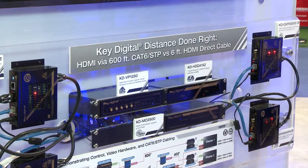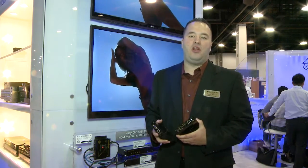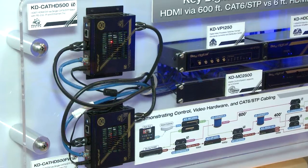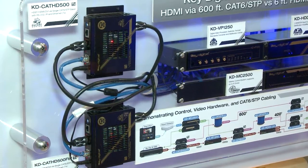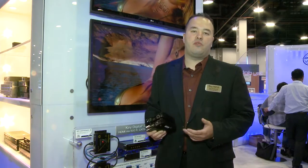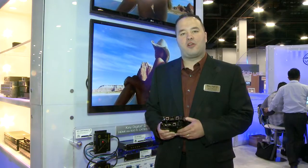The KD-Cat HD500 series allows you to take HDMI to really long distances and also add IR and RS-232, bi-directional and simultaneous. You can also introduce TCP-IP. Most importantly, we have an HDMI pass-through and our own HDMI fixer built into the balun to ensure your connection stays clean, and we take responsibility for the HDMI connection so you have the most reliable product in the marketplace.